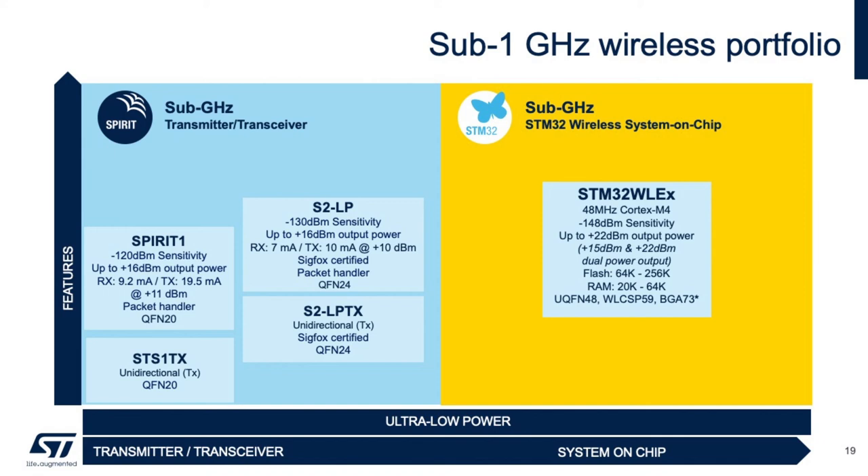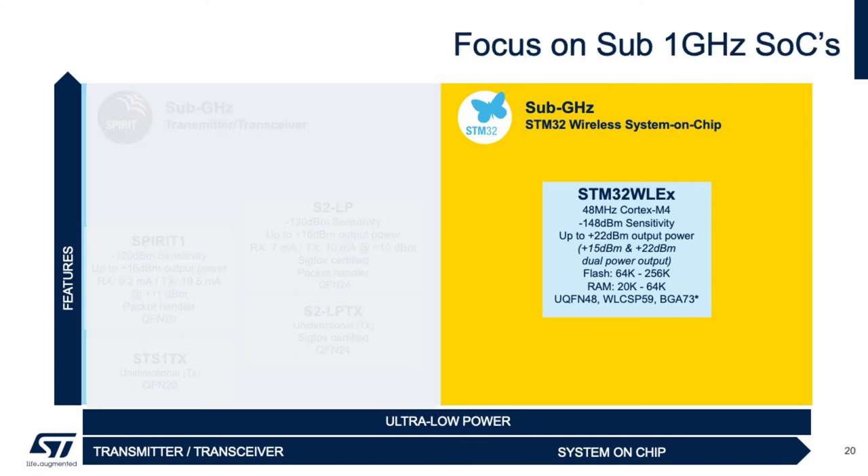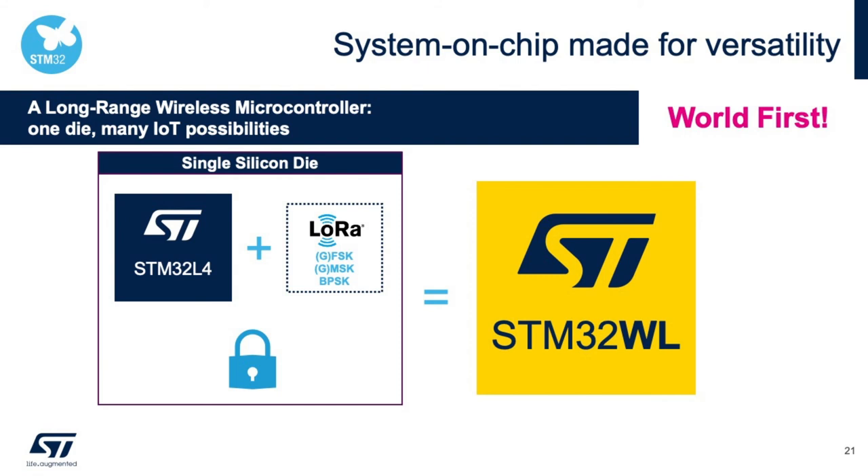The STM32WL includes a Cortex-M4 core with various IoT security features like the STM32WB. The STM32WL includes an STM32L4 low-power series microcontroller, a LoRa integrated radio, as well as security features. ST is the only manufacturer on the market today to offer a LoRa integrated radio on a monolithic IC.